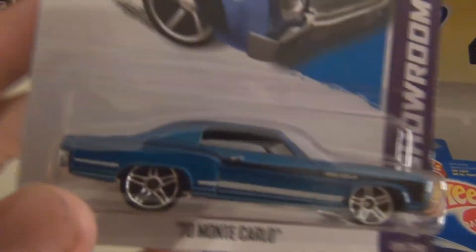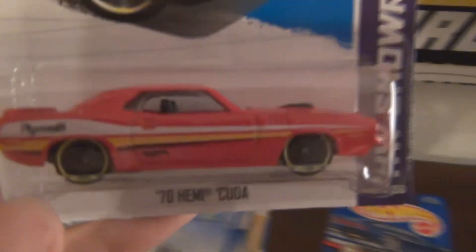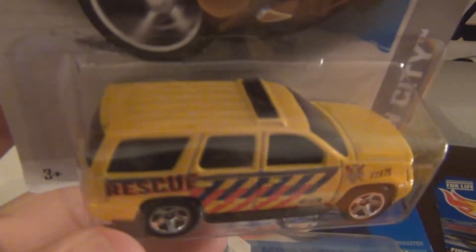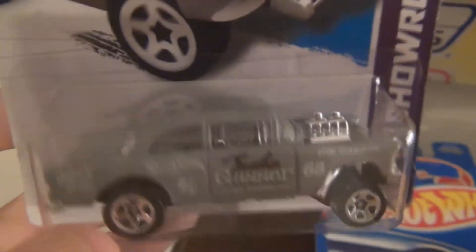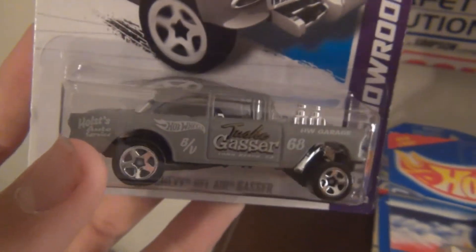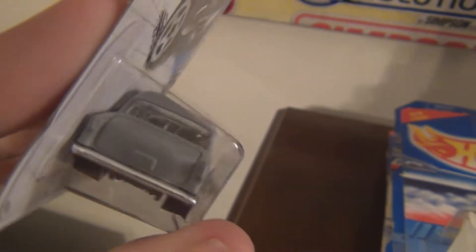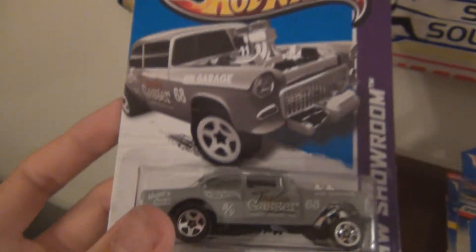Here's another really clean model — the Monte Carlo. Love this one, just looks great in that blue. You have the Cuda, the Rescue Suburban or Tahoe, and the Bel Air Gasser. Another really cool car. This one would look real cool if you could put rubber tires on it — real riders. I'm not good with customs, but might have to get a few of these and try that out, because it would look awesome.